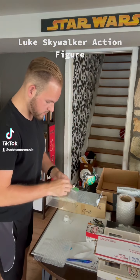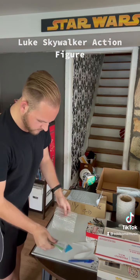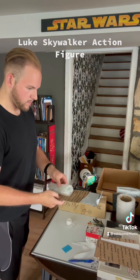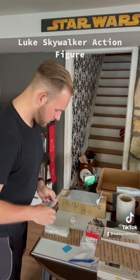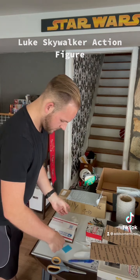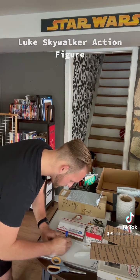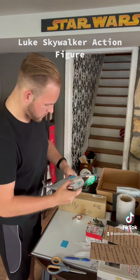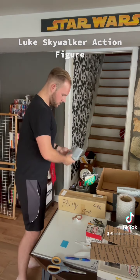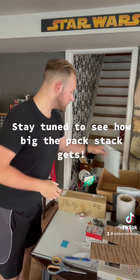I can't believe the amount you can sell some of the stuff you have lying around for. This tiny Luke Skywalker action figure I've had sitting on the shelf sold for $75. We're giving it a nice coating in bubble wrap and then an additional layer of protection with cardboard, checking scraps to see what fits. Tape together the whole stack, write a little thank you note. Weigh it to make sure it comes in under four ounces so it'll ship cheaply — and there we go, another pack for the stack.